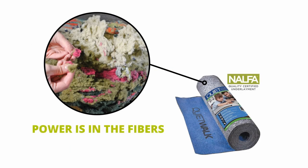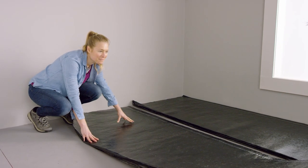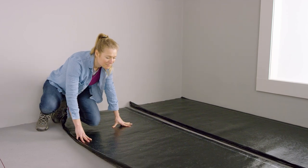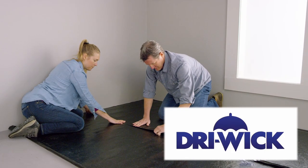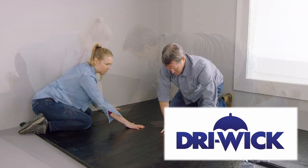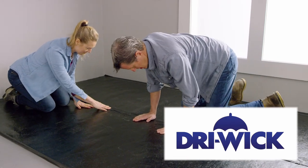QuietWalk's power is in the fibers, and here's how. QuietWalk can be installed over wood or concrete subfloors, but its exclusive dry wick technology is what sets it apart from all others for water protection, especially over concrete floors.